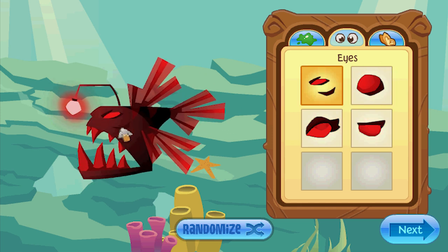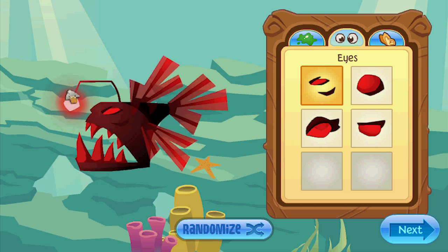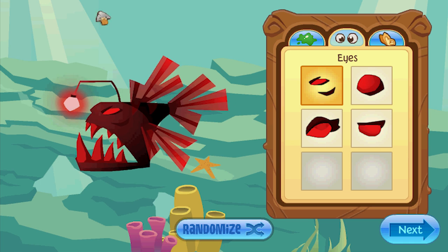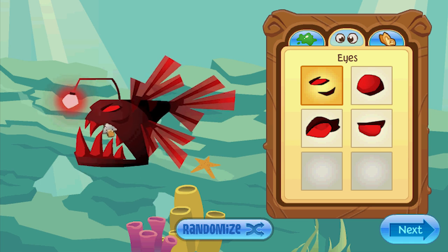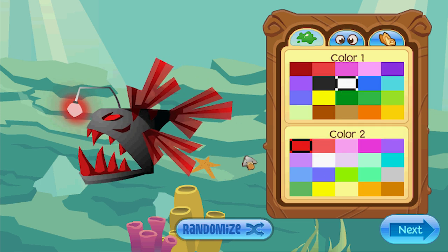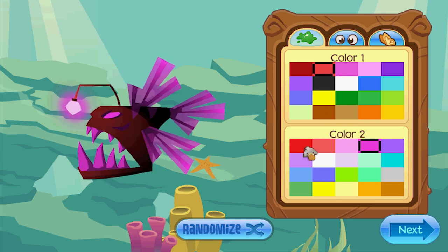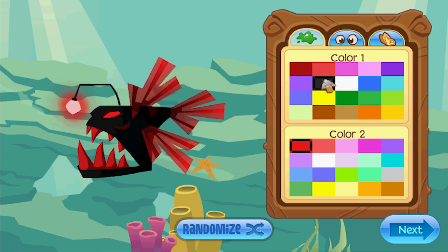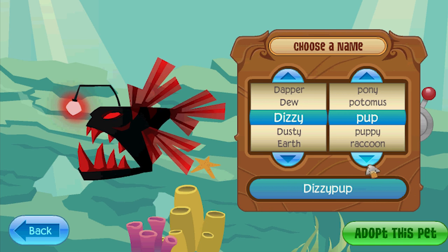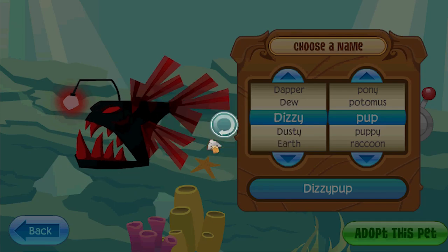This is an angler fish. This is a real fish that lives very deep in the ocean. It has this light bulb hanging off the front of its head, and it sort of sits there. Little fish swim around and they're attracted to this light. They swim over to investigate and this thing snaps them up and eats them. That's how they hunt. This is cool. I think I might just go with red again - it's kind of fierce, evil looking. Dizzy Pup - that's a horrible, horrible name.